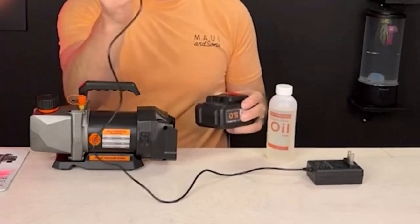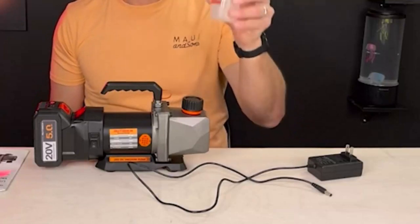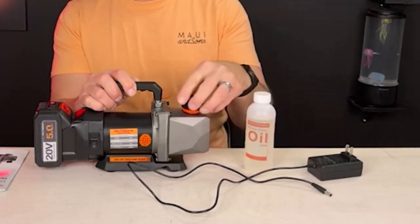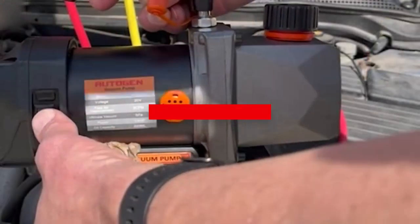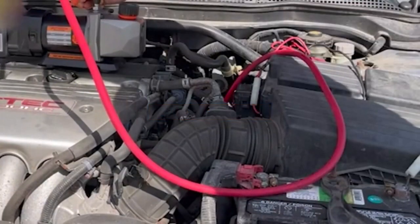Vacuum pumps effectively remove air, gas molecules, and dust particles from refrigerators, HVAC, and AC units. So if you are looking for the right vacuum pump but are unable to make up your mind, this guide might help you make an informed decision. Here are some of the leading vacuum pumps in 2023 for better air conditioning service.